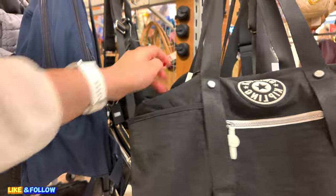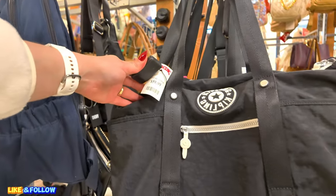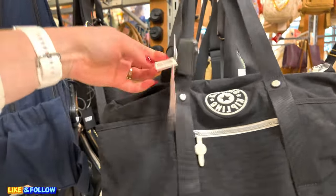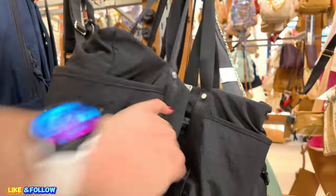Down here I see a Kipling in a black. I need to buy a Kipling one day — I don't own a Kipling. $60.00. I heard they last forever. Kipling — $60.00 for that. They have a bunch of those there.